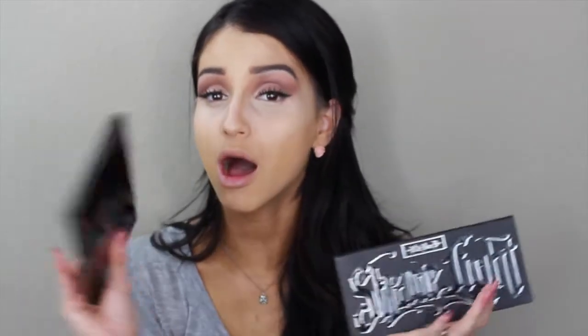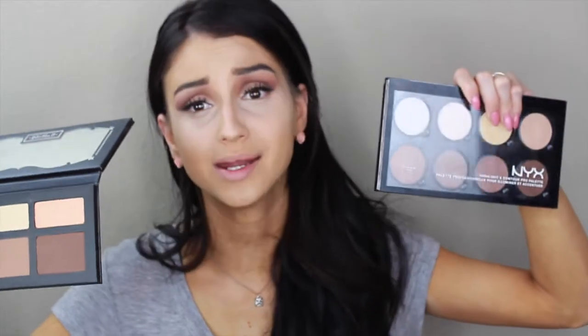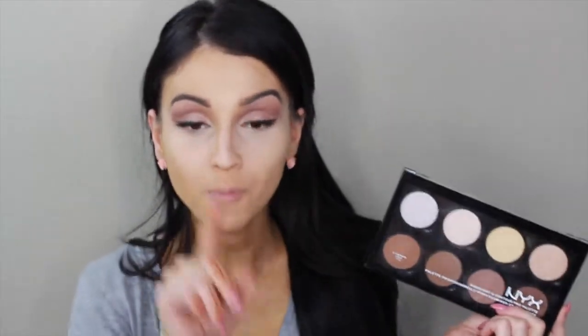I recently talked about the Kat Von D Shade and Light palette in my March favorites — I have nothing bad to say about it until I got the NYX. I found these powders were a lot more pigmented. The Kat Von D palette is really really good, but for six colors at $46 versus eight colors at $24.99 — you guys do the math.